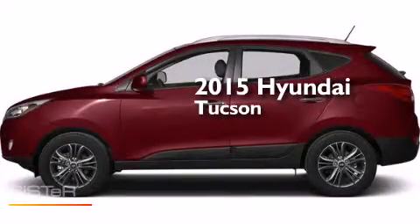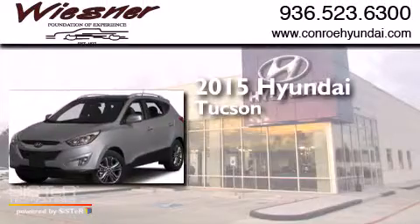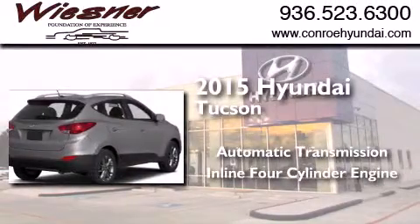This is a brand-new 2015 Hyundai Tucson. This crossover has an automatic transmission and an inline four-cylinder engine.